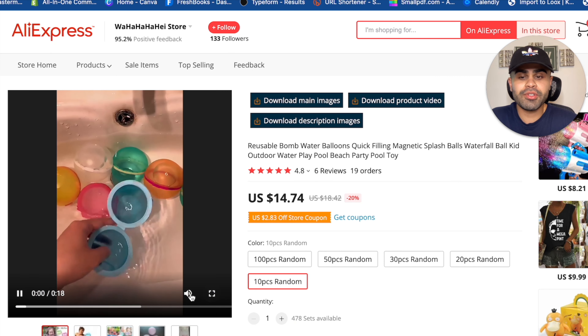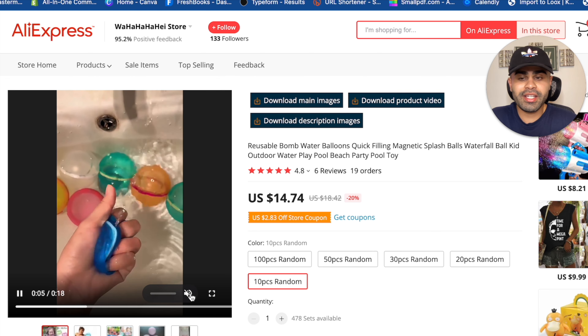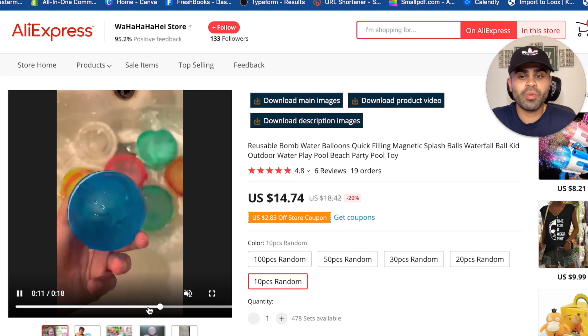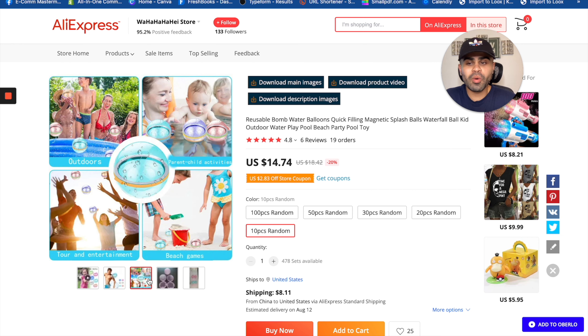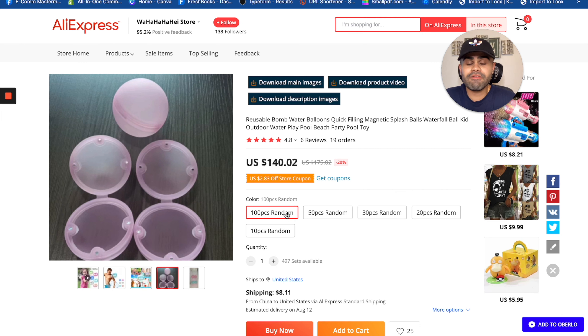Let me show y'all the video so you can see how they work. They fill up with water, clip on together, and they're super soft material so it doesn't hurt when they impact someone. Great for the outdoors and for summer. You can offer bundles — 10, 20, 30, 50, or even 100 pieces — and they have a high perceived value because they're reusable, saving energy and money compared to traditional water balloons.